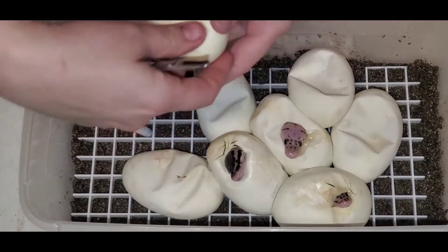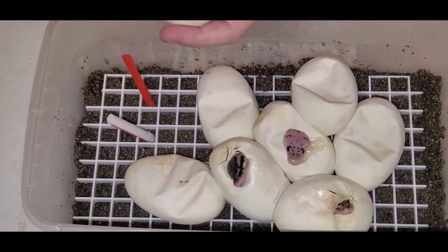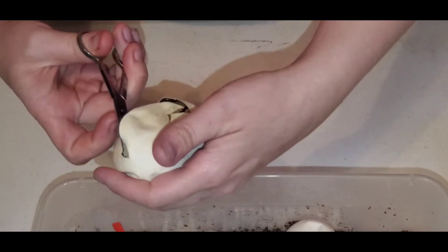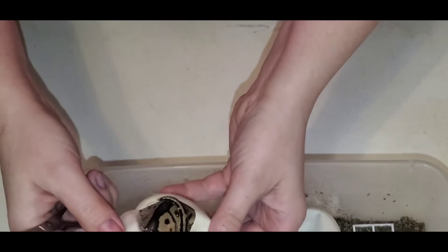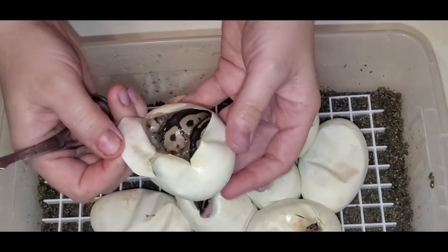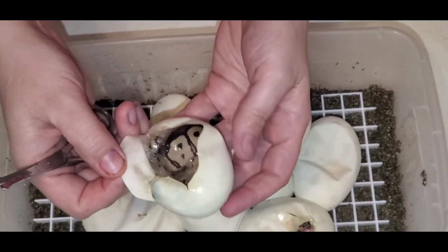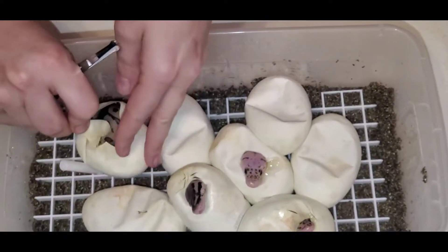I'm going to get the one that's been pipped the longest first. The dad is a Pastel Leopard, but possible Super Leopard. So there's the Clown. I'm not sure how to tell if they're Leopard yet — I need to look at more pictures. That's at least a Clown.